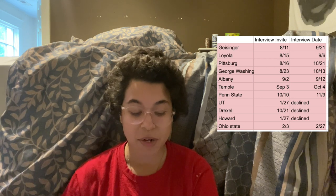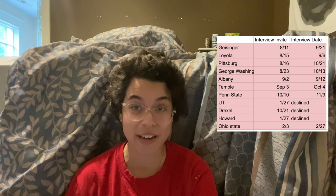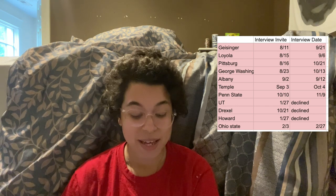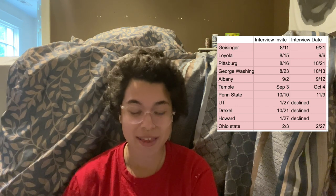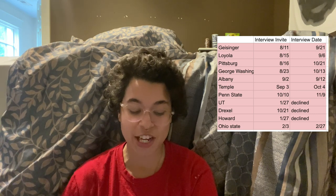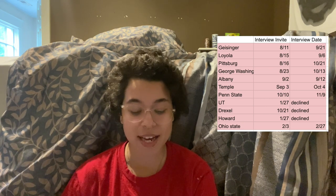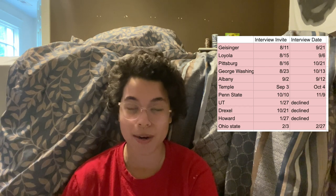My next invite came from University of Tennessee on October 21st, and I decided not to attend that interview. My next one came from Drexel on October 24th, and I decided not to attend that one either. My next came from Howard on January 27th, and I decided not to attend that one as well. My final interview invite came from Ohio State on February 3rd, and I interviewed on February 27th.